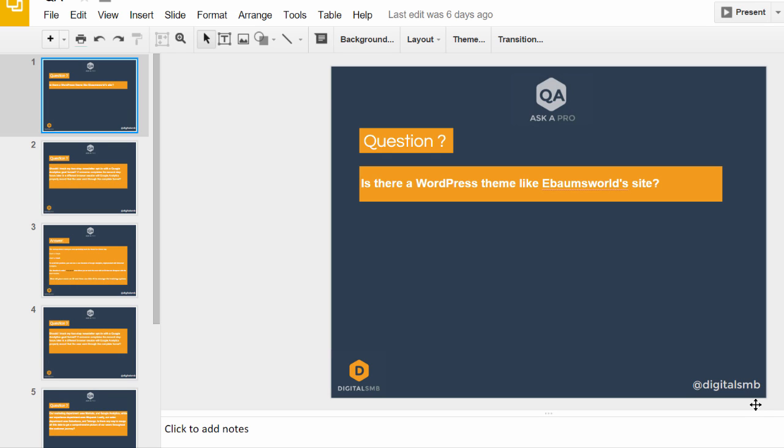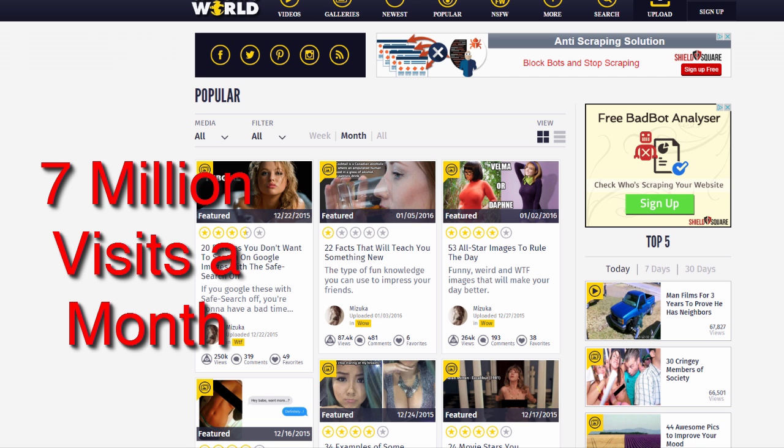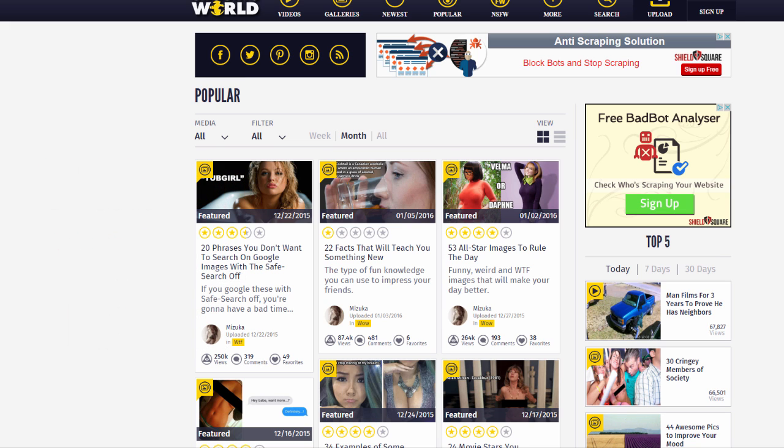The latest question is: is there a WordPress theme like eBondWorld, a site that receives about 8 million unique visitors a month? There is no exact clone for this website available as a WordPress theme, but any magazine-style WordPress theme can be optimized to work just like eBondWorld.